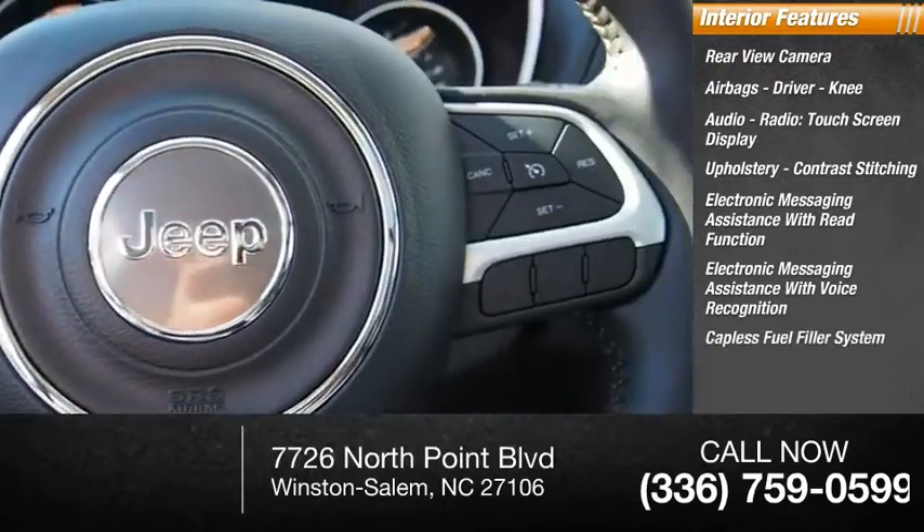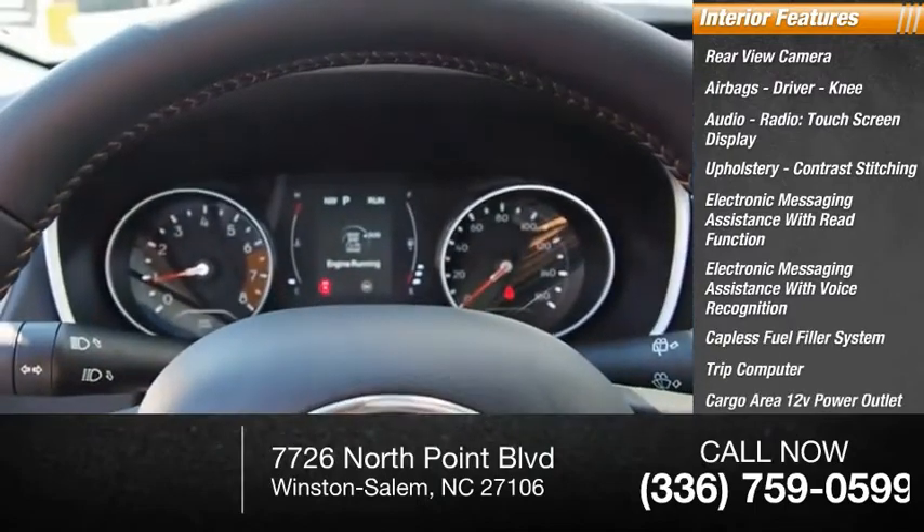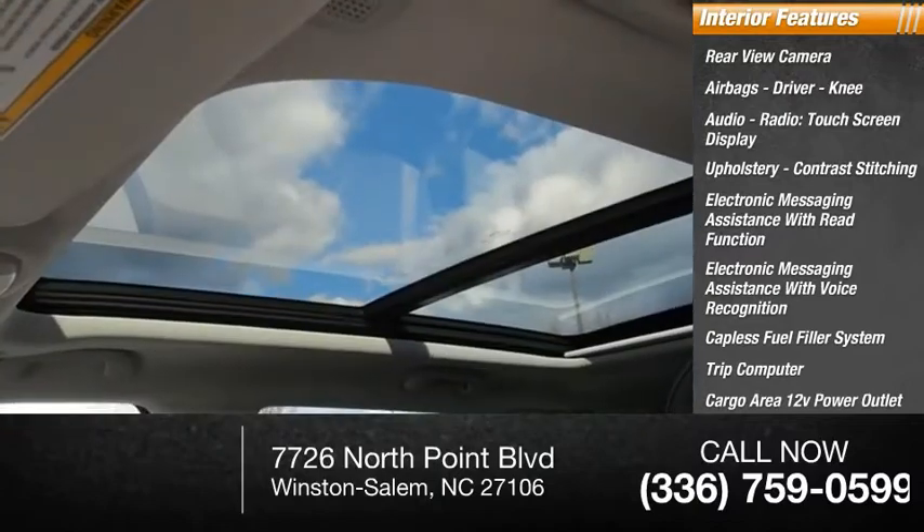Capless fuel filler system, trip computer, cargo area 12-volt power outlet, vehicle assistance app, and roadside assistance.